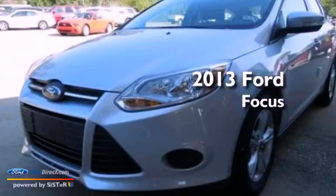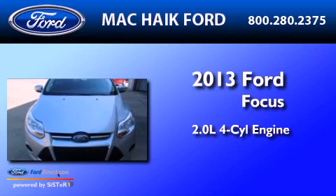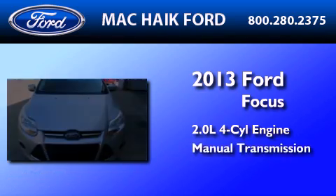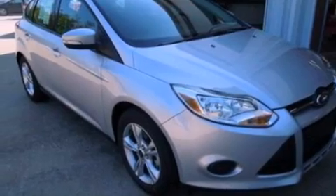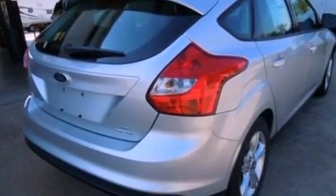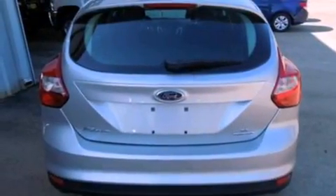This is a brand new 2013 Ford Focus. It has a 2.0-liter four-cylinder engine and a manual transmission. Its top features include a multi-link rear suspension, a low-tire pressure indicator, aluminum wheels, and traction control and stability control systems.